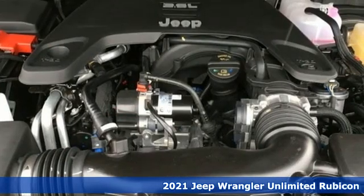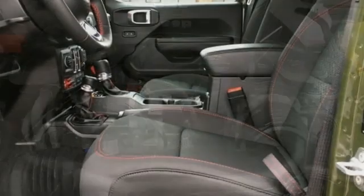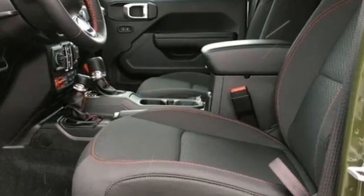V6 engine, dual zone climate control, streaming audio, rear parking sensors, heated steering wheel.